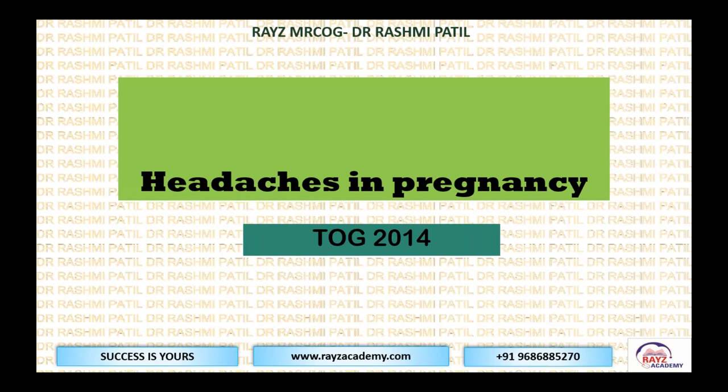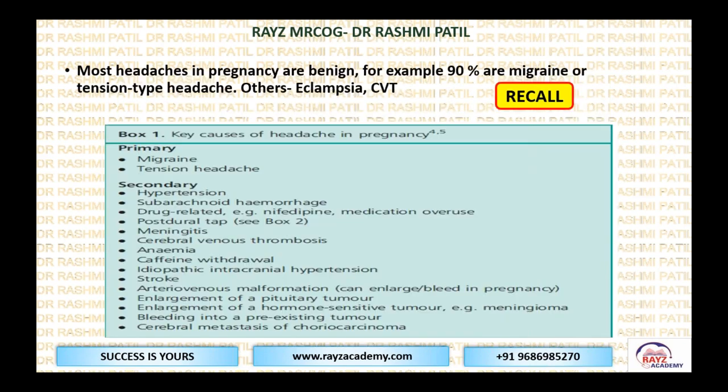Now speaking about headaches in pregnancy — this is a very important topic in Part 2. At least three or four questions are expected from this topic. It's a simple but very important article. Most headaches in pregnancy are benign; 90% are migraine or tension-type headaches. Other causes include eclampsia or cortical venous thrombosis. Headache in pregnancy can be divided into primary and secondary headaches.